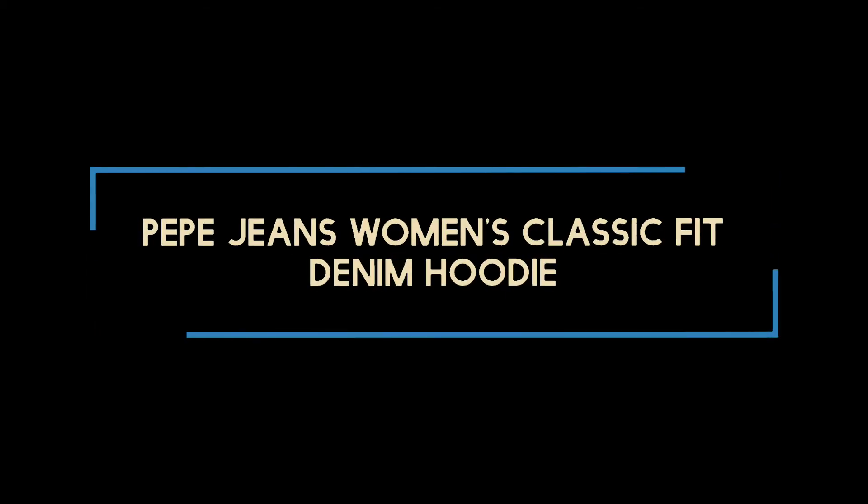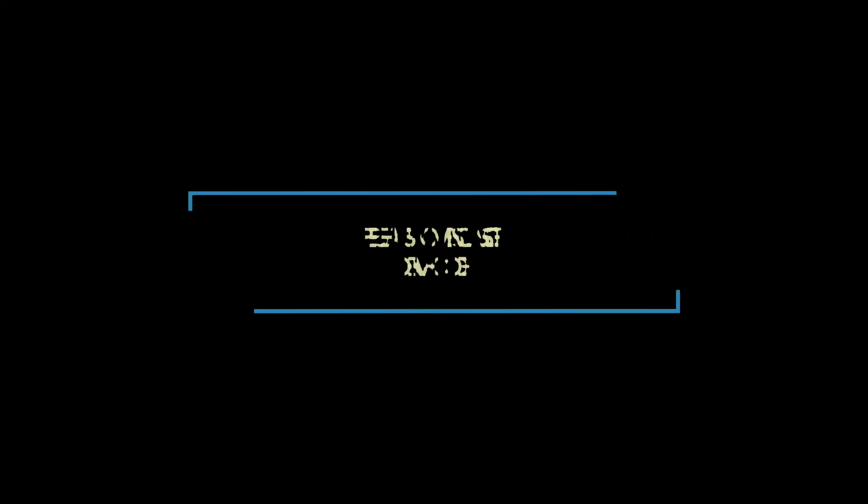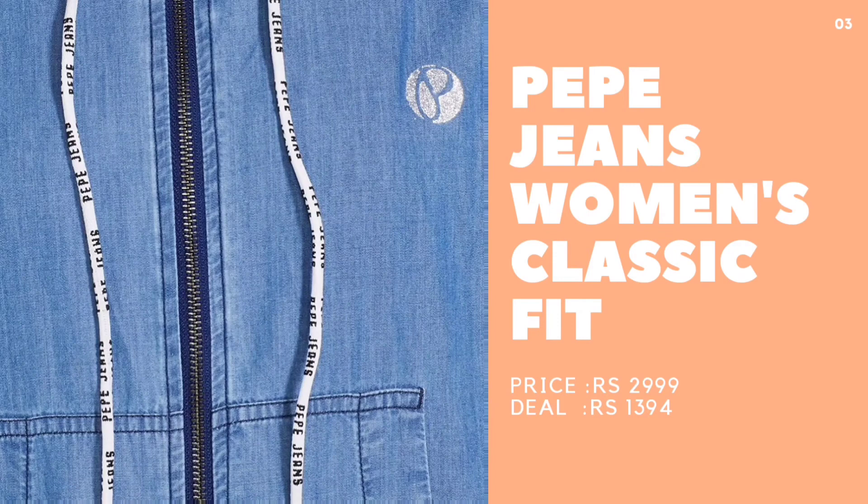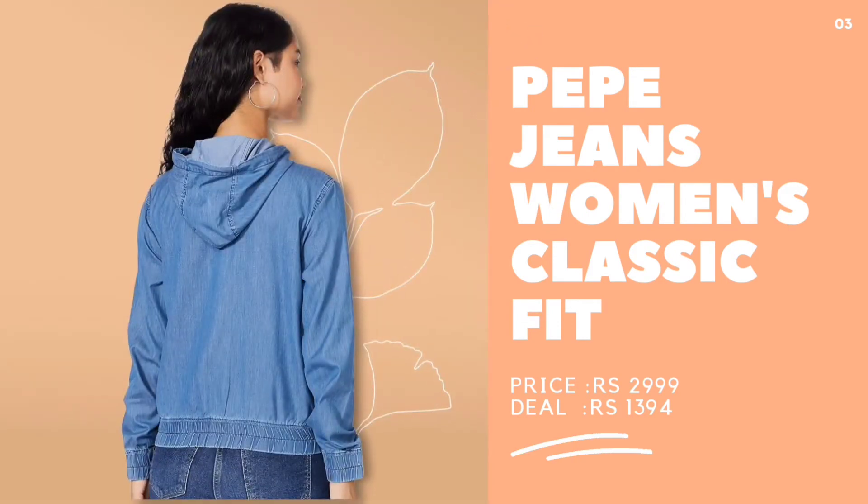Third, Pepe Jeans Women's Classic Fit Denim Hoodie. A denim hoodie is a classic style piece that one must have in her wardrobe regardless of the season. It can be paired up or down with your favorite crop top and bottoms to sport a chic look.